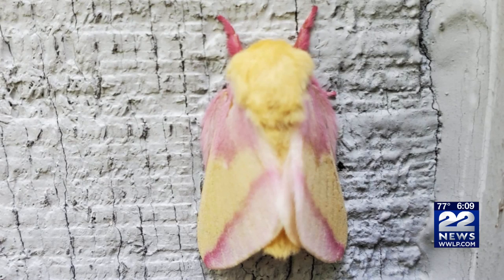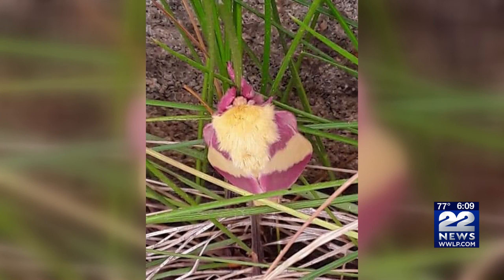The rosy maple moth is native to the eastern United States, and you'll only be able to see them for about another week or so. If you have a picture of a rosy maple moth, you can send it to us at reportit at www.lp.com. We'll also have a gallery up of the rosy maple moth on our website, www.lp.com.